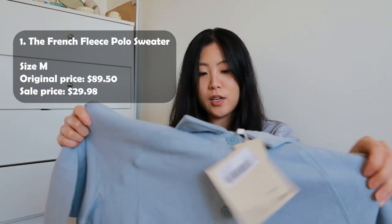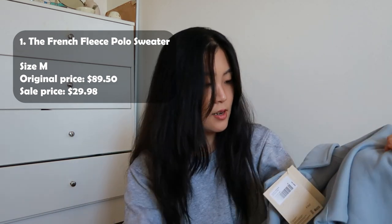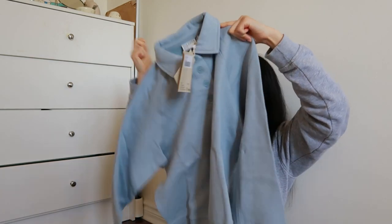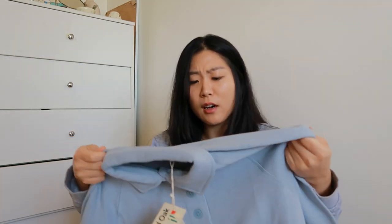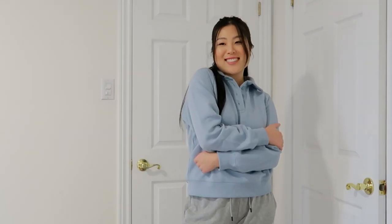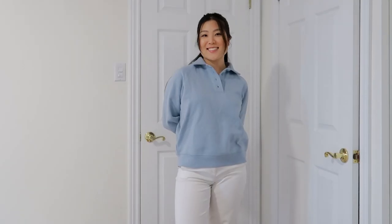So first one is this beautiful blue sweater. It's very soft actually — I thought it would be a different material but the inside is very soft. I got it in size medium so that I can wear it comfortably as a loungewear. You can also style it up by wearing white pants or jeans as well.